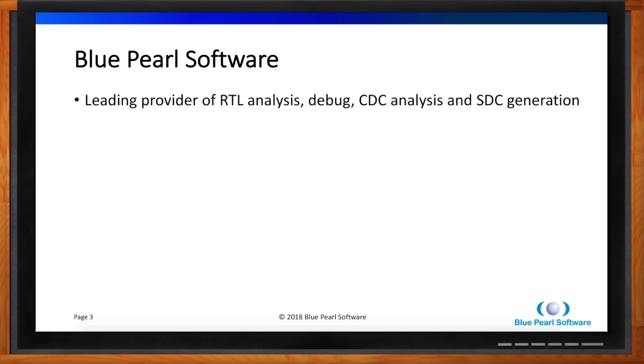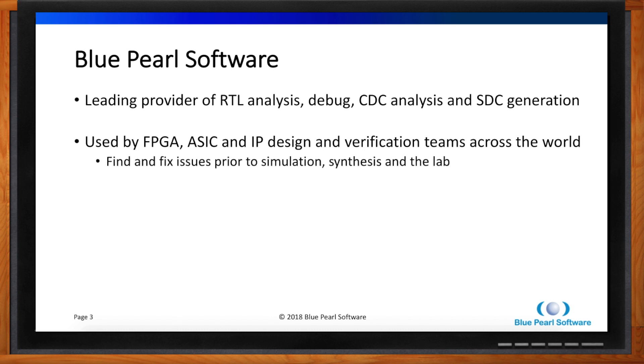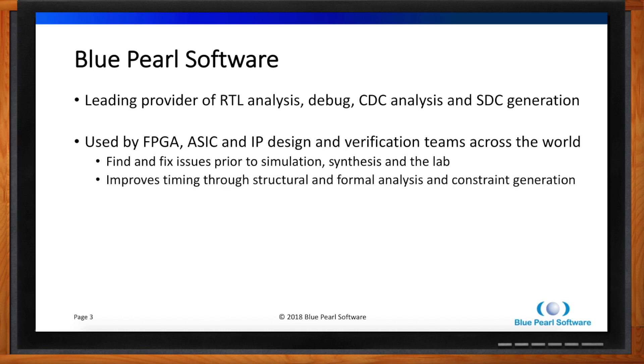Blue Pearl is a leading provider of RTL analysis, debug, CDC, and SDC generation. We're in use around the world for FPGAs, ASIC, and IP design. The main goal is to find and fix problems before you run synthesis, before you run simulation, and not in the lab — most importantly for FPGAs. You can improve your timing using our tool through structural and formal analysis checks. We can generate constraints so that your false paths and multicycle paths are accurately found, and with our CDC analysis, we can help you eliminate metastability issues in your design.